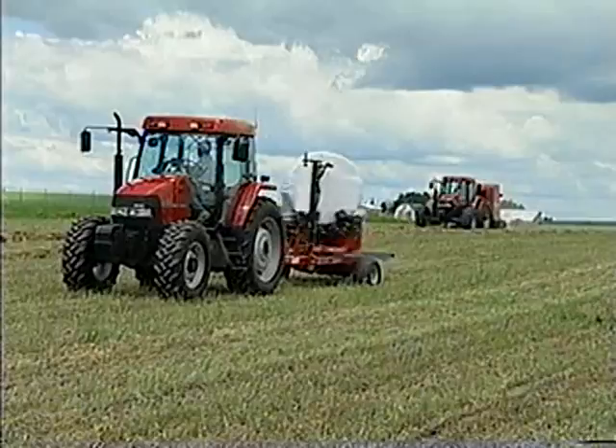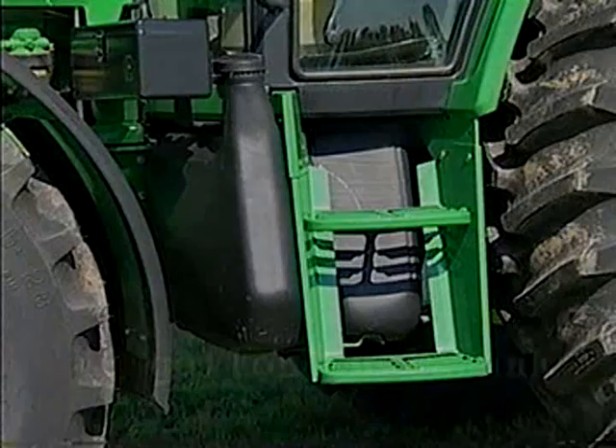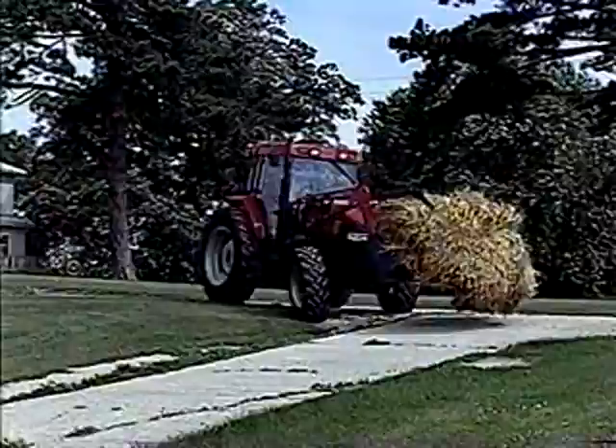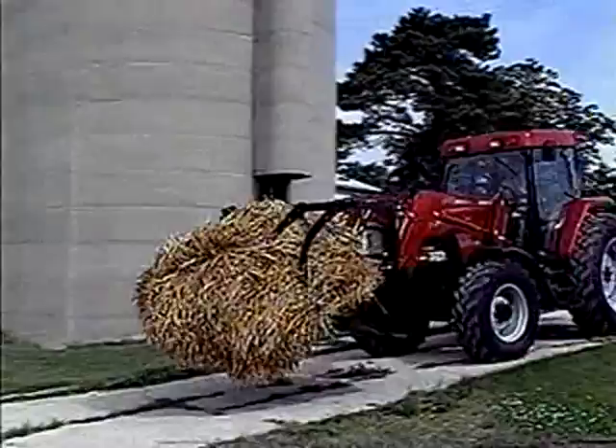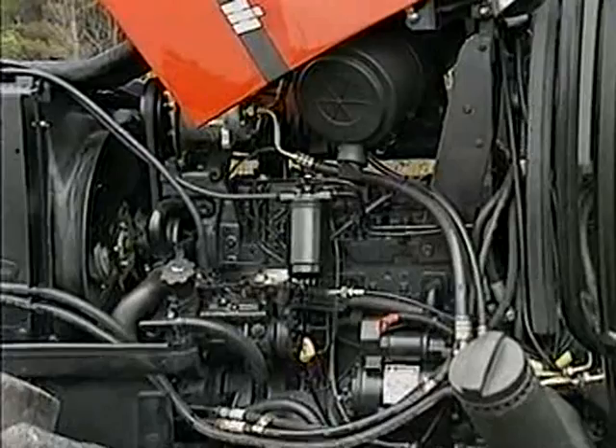Long working days go more smoothly when there are fewer interruptions. Here again, the MXC has an important edge. The larger 50-gallon fuel tank will keep the Case IH tractors working long after the 46-gallon standard tank on the Deeres has run dry. Terrific fuel capacity coupled with highly fuel-efficient Case IH engines makes one unbeatable combination. Engineered for high usable horsepower, low emissions, fuel efficiency, and easy maintenance, the MXC's engines establish new standards in their class.